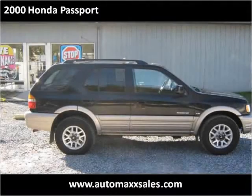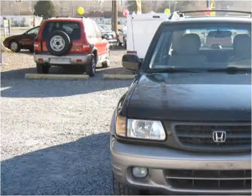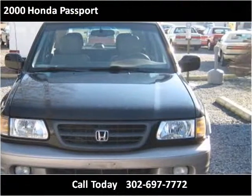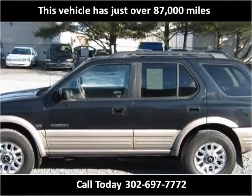This 2000 Honda Passport is available from Automax. This vehicle has just over 87,000 miles.